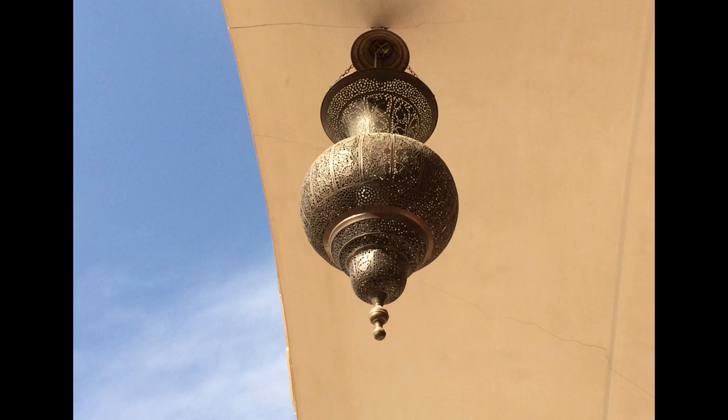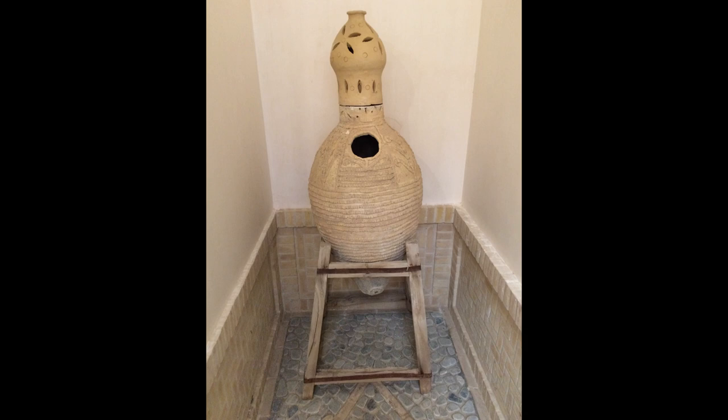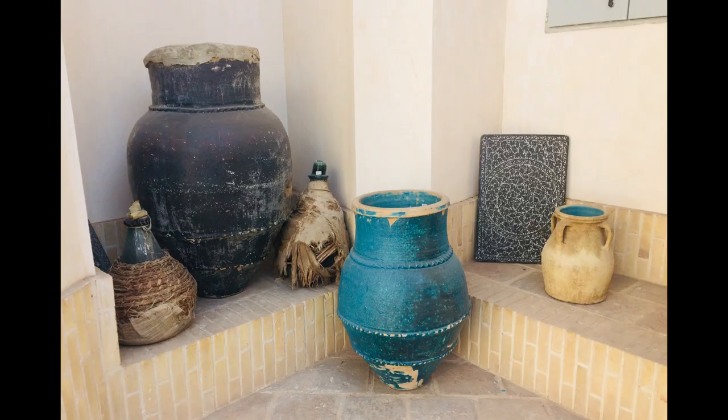An old lamp hanging from the ceiling used kerosene to light the environment. There is a clay dish that served as water storage, like a canteen, to preserve and keep water cool during summer. Other clay dishes were used for keeping vinegar or pickles, glazed with unique materials to avoid the leakage of liquid inside the pot.